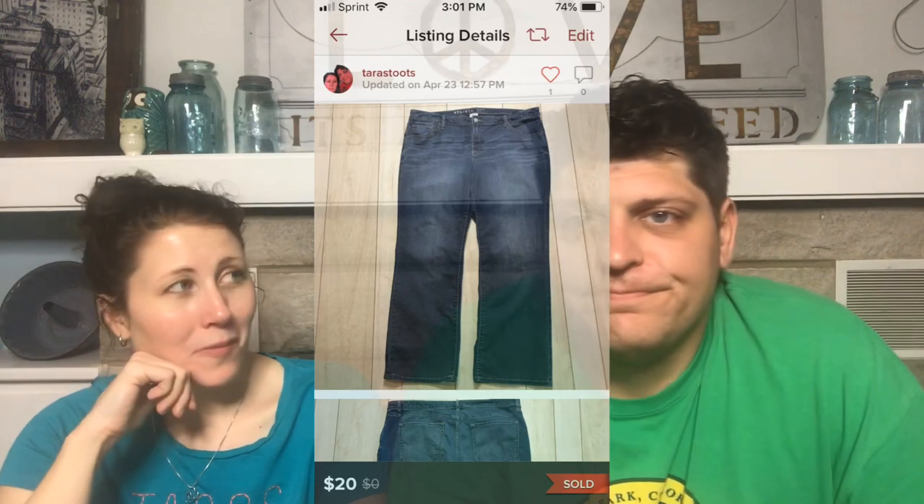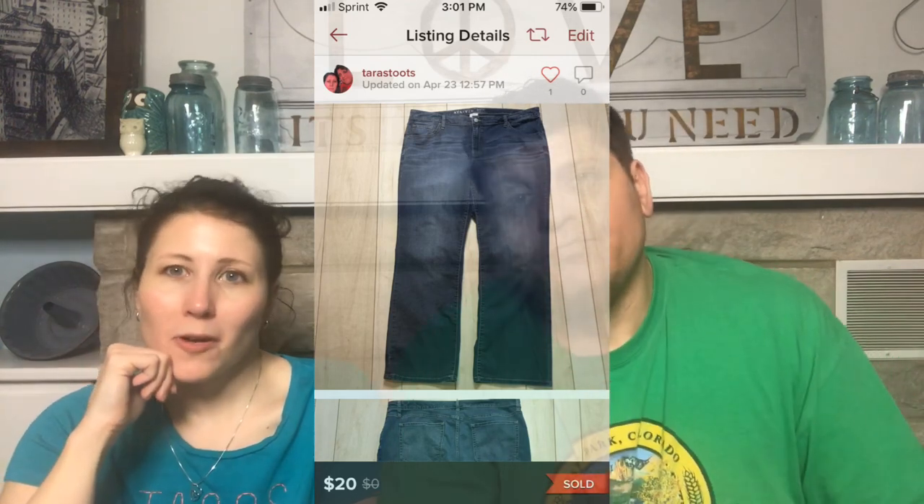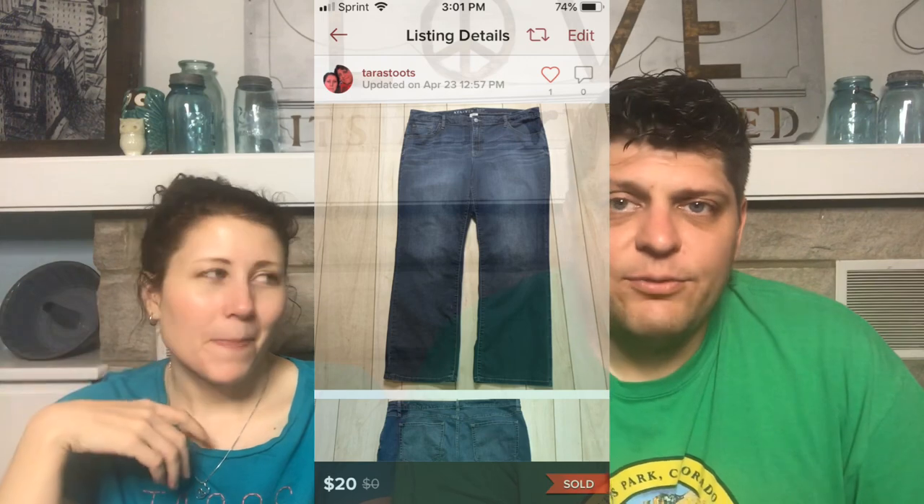Next: Ava and Viv Mid-Rise Boot Cut Jeans in Medium Wash. I remember saying in the haul video that I shouldn't have bought them because they were boot cut. They sold in a day anyway. What do you know — nothing.